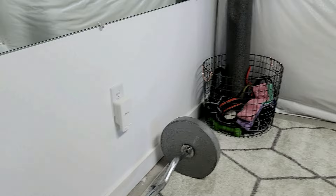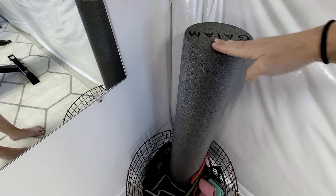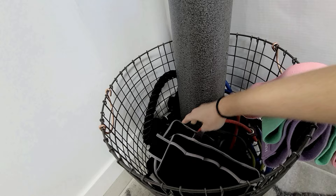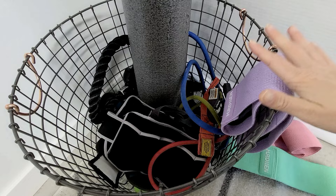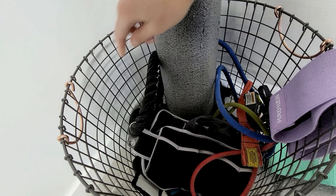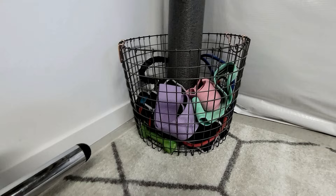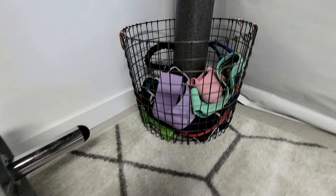I'm absolutely loving how this quote vinyl sticker turned out — it looks so good right above the mirrors. Over here I have my extra bar for deadlifts. And here I just have a catch-all basket with a foam roller, which I love to roll out my body after a workout, plus lots of resistance bands — I love using bands for leg work — and ankle weights. Now that we have the multi-gym with all its pulley systems and attachments, I don't use the regular bands as much, but I still keep them. It's just a catch-all for all the smaller exercise equipment.